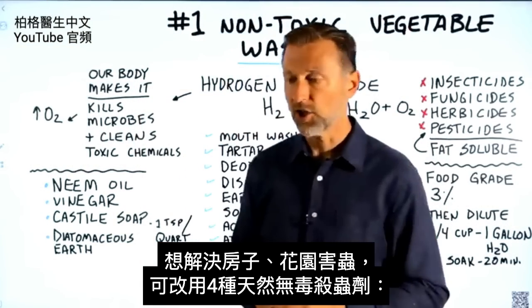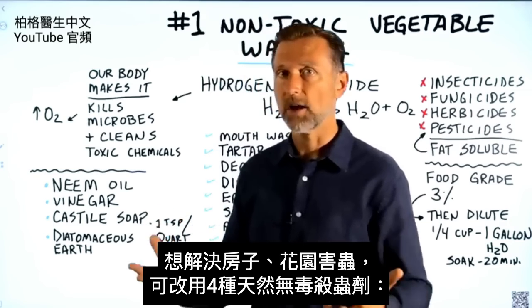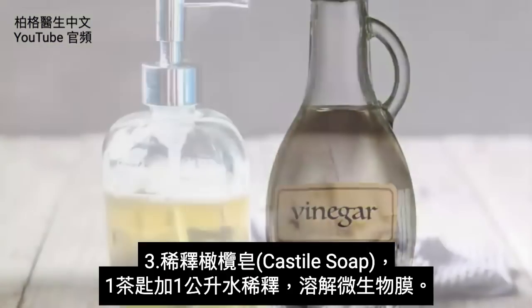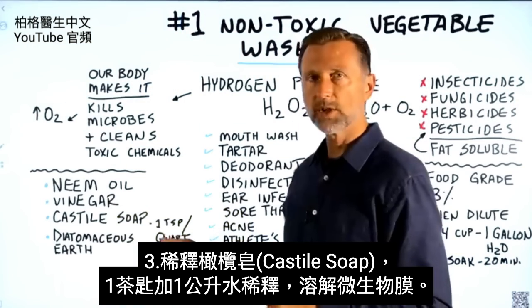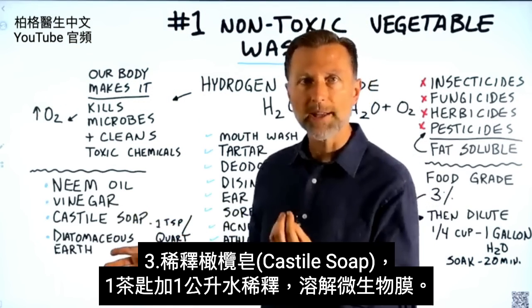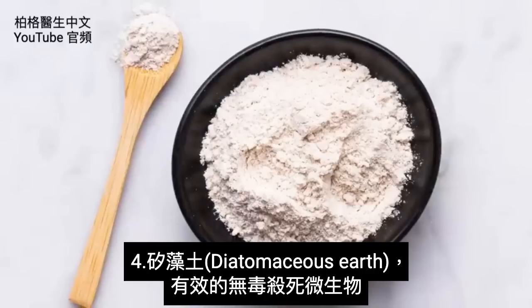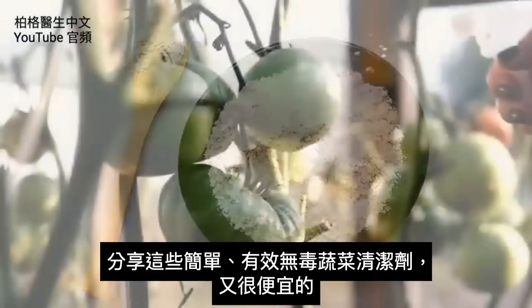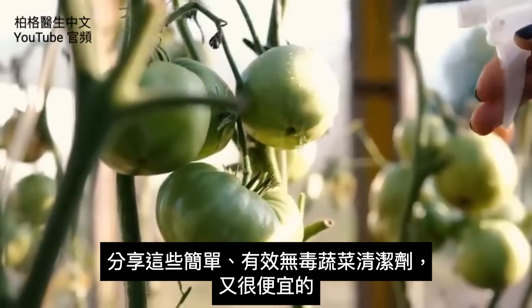There are very natural, good, non-toxic things to use if you have pests around your house or garden. Neem oil is a really good one. You can use diluted vinegar. You can use Castile soap diluted — one teaspoon in a quart of water works really, really well; it helps dissolve the membrane of the microbe. You can also use diatomaceous earth, a really good non-toxic way of killing microbes around your house. Anyway, I wanted to give you this quick non-toxic vegetable wash that you can make very inexpensively.